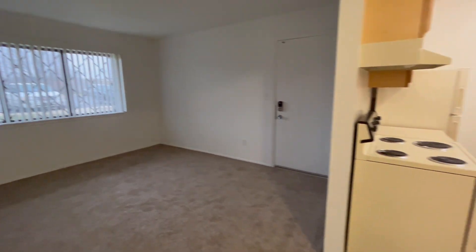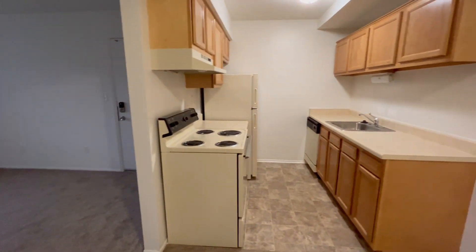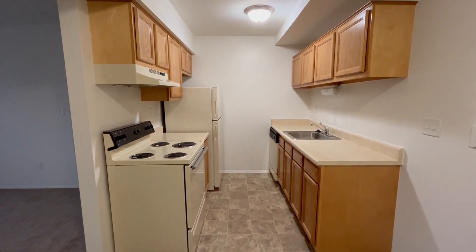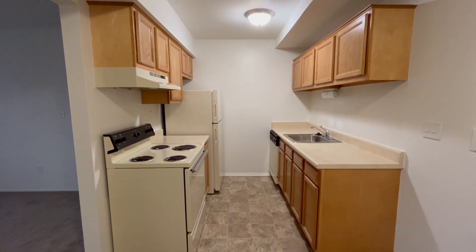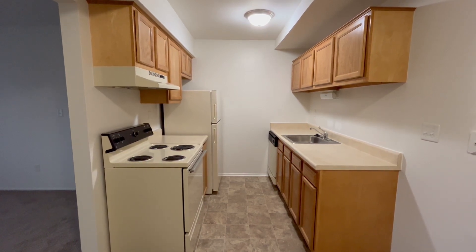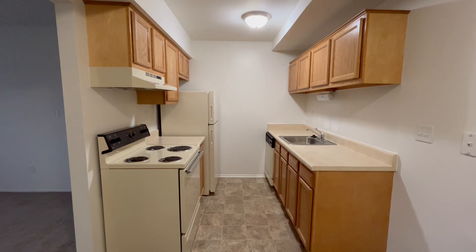Turning around we have our dining room area and our galley style kitchen. Our kitchens feature a wide variety of amenities such as a stove, refrigerator, sink with garbage disposal, dishwasher, overhead lighting, and plenty of cupboard and counter space for any of your food items.